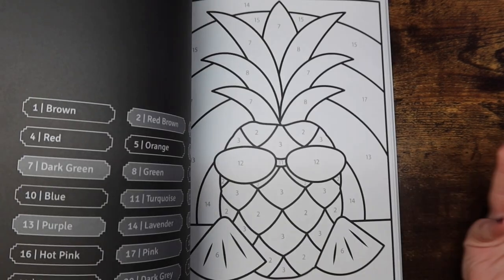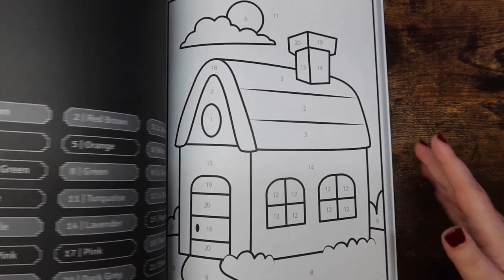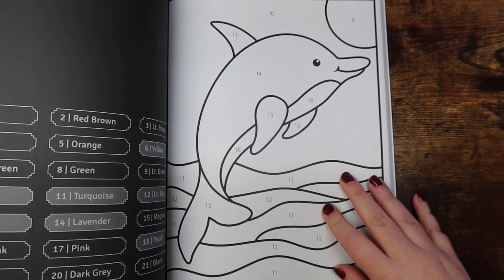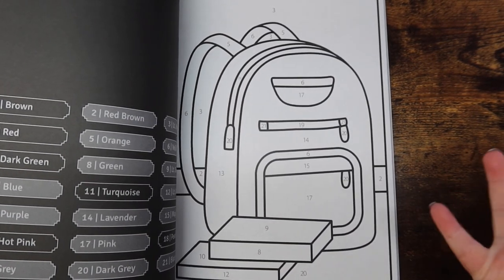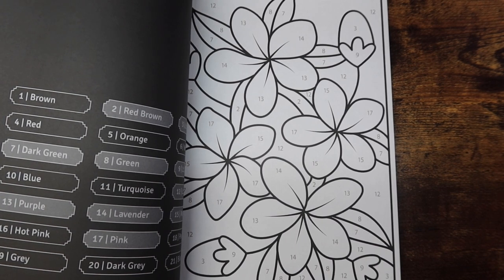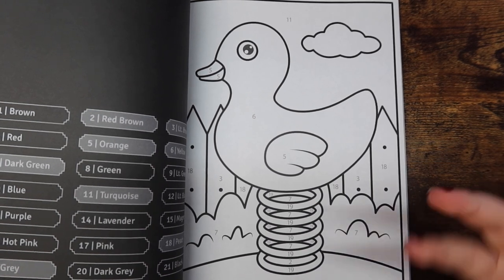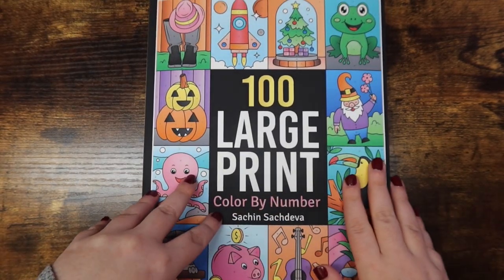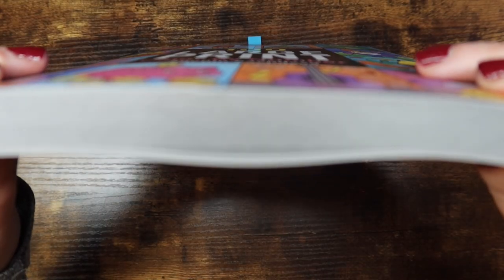I'm actually planning on just working through the 100 Large Print book in order. There are obviously a lot of pages — it's 100 pages — but I can see myself completing it eventually, maybe not next year since it's so big. The plan is to work through it in order unless I need a specific page for some prompt. I've seen bingos and scavenger hunts all over Instagram and they look fun, but I can't see myself committing to one. This book is just so dang thick.